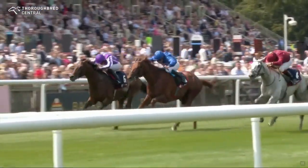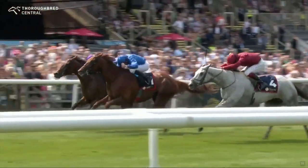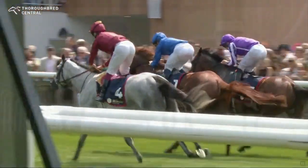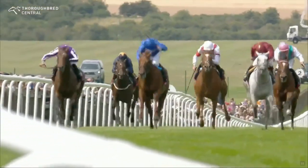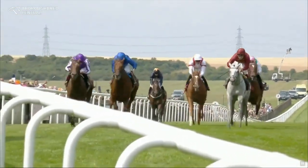Castle Way is likely to target the St. Ledger at Doncaster in September, with a possible outing in the Great Voltiger in August. This race, the Bahrain Trophy, was won by Deauville Legend last year, who went on to start favourite in the Melbourne Cup. It's not clear whether UK three-year-olds will bother this year after the handicapper made things very difficult for them in 2022.